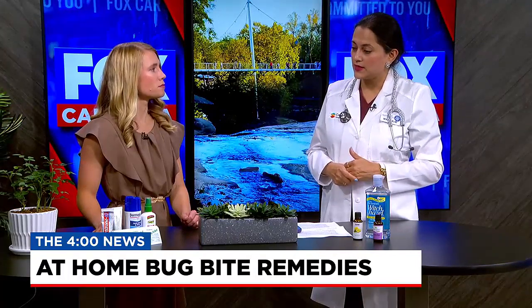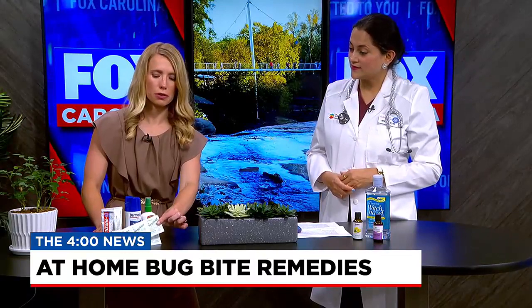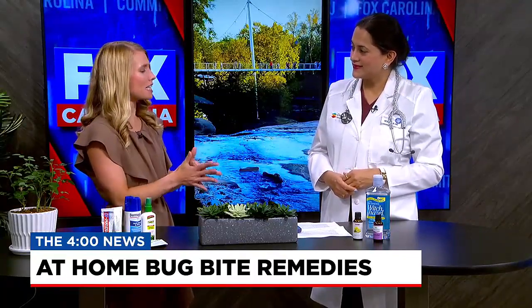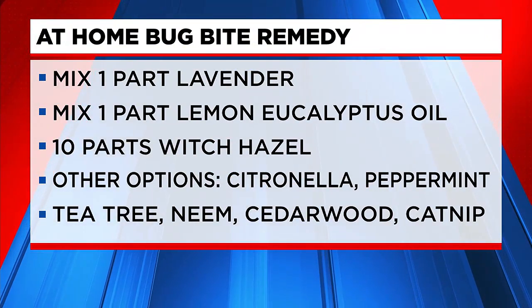You also get Benadryl and antihistamines in cream form, which is a popular one to use. I like to have these wipes — you can put them in your purse and always have them on you, because this always seems to happen when you don't expect it. You're at a baseball game and you just don't have any remedy. The quicker you get something on it, the better it will heal and not get so itchy.